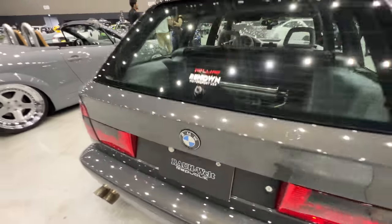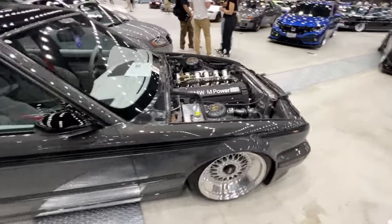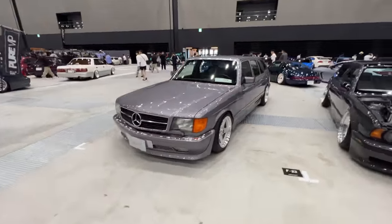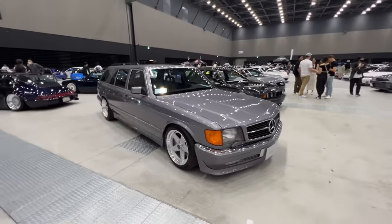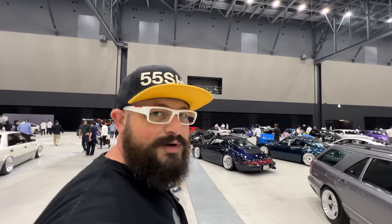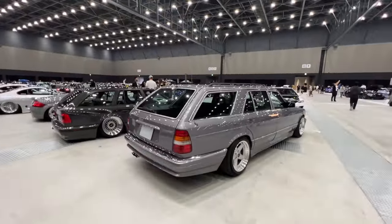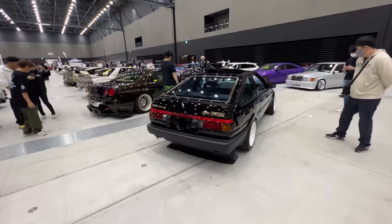This BMW station wagon is perfection and it's part of World Republic — RWR, based out in Hachioji, Tokyo. W126 500L Mercedes again from RWR Republic. You've kind of got to ask yourself: why isn't Mercedes doing a station wagon version of the S-Class? This is so sick — it's massive, literally like a van.